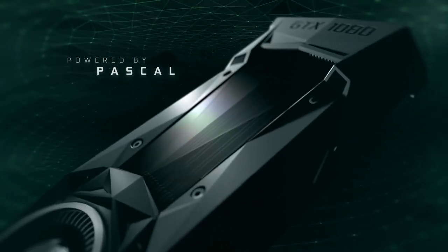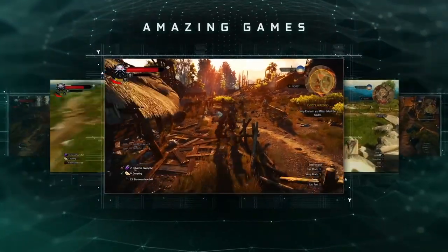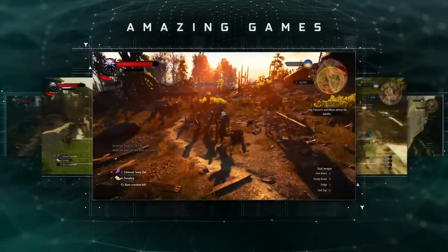Right now you can sign up for free for early access, but you have to be a resident of the United States. Hopefully they'll release it in other countries in the final release, but it's the US for right now.